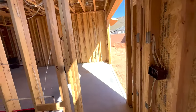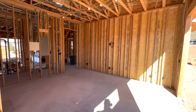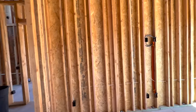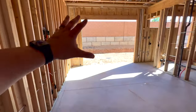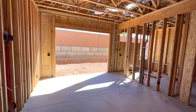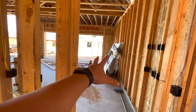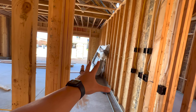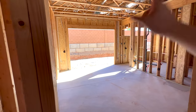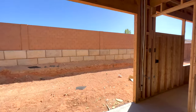Here we have a sizable master suite. Let me walk over to the other end — we have a massive slider. All of these doors added a ton of extra expense. That is actually the frame for the front door — it came in three different pieces. It's just a massive, super heavy metal door.